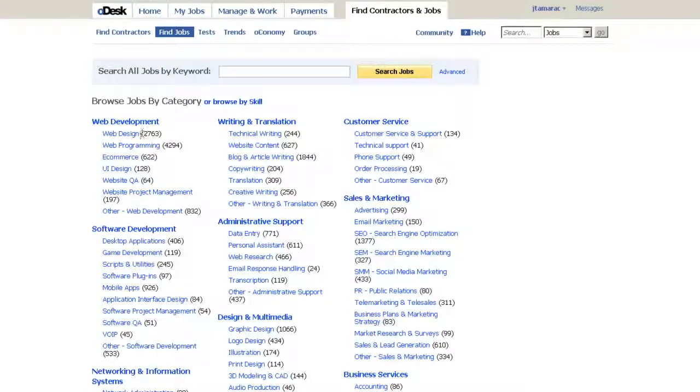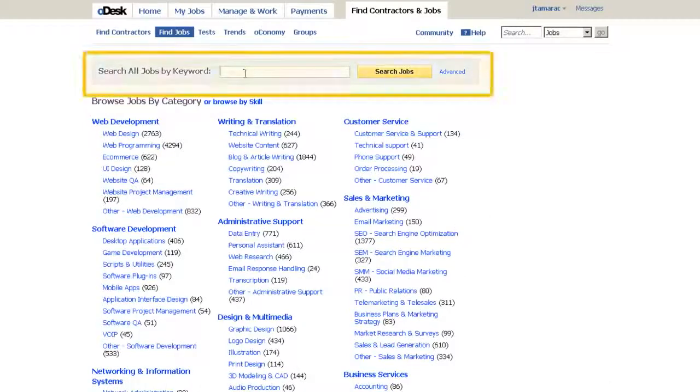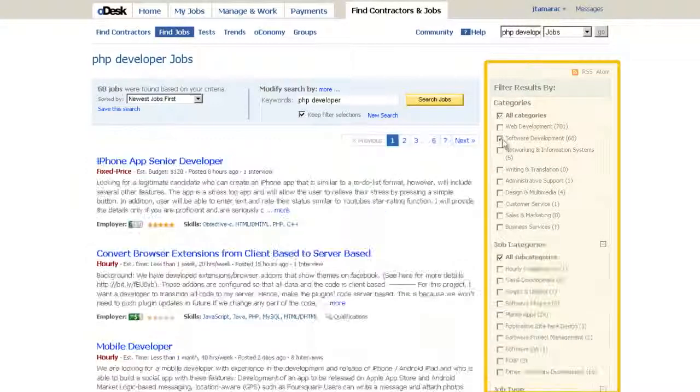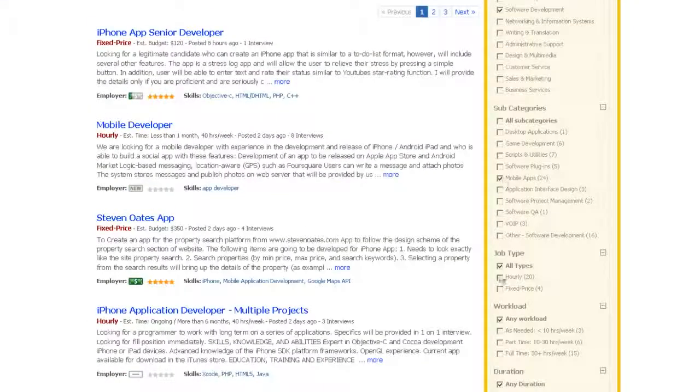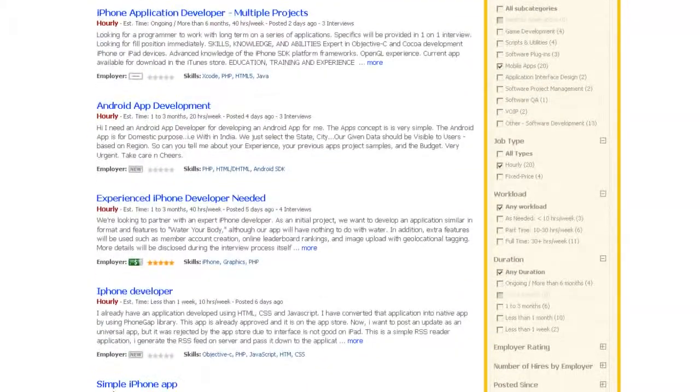You can browse jobs by category. You can also search by keyword, such as Marketing Writer or PHP Developer. Narrow down your search results with the filter on the right. You can filter by the type of work — hourly or fixed price — and duration.